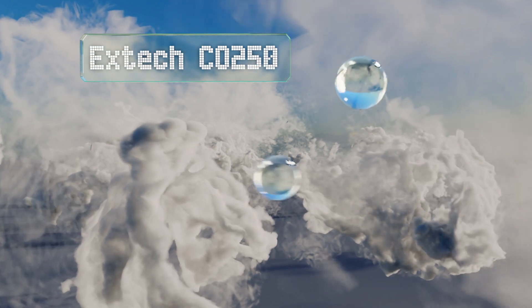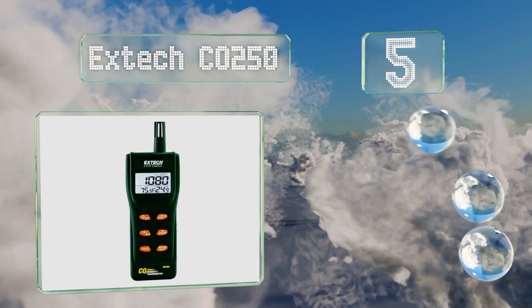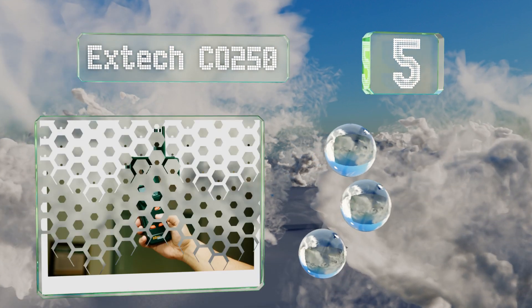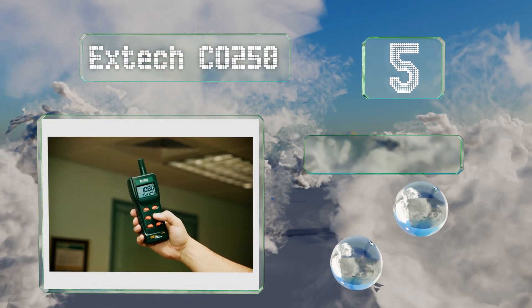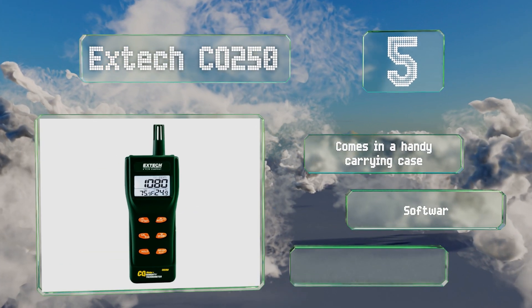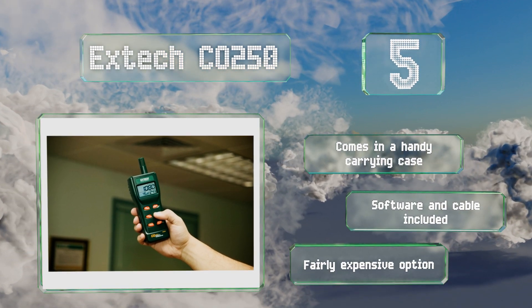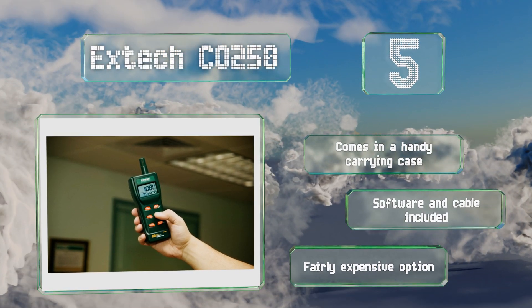Halfway up our list at number five, the handheld Xtech CO250 can be used practically anywhere thanks to its lightweight portable design. It utilizes a maintenance-free NDIR CO2 sensor to capture accurate readings and has a built-in RS232 interface for sending data to your PC. It comes in a handy carrying case with software and a cable, but it is a fairly expensive option.